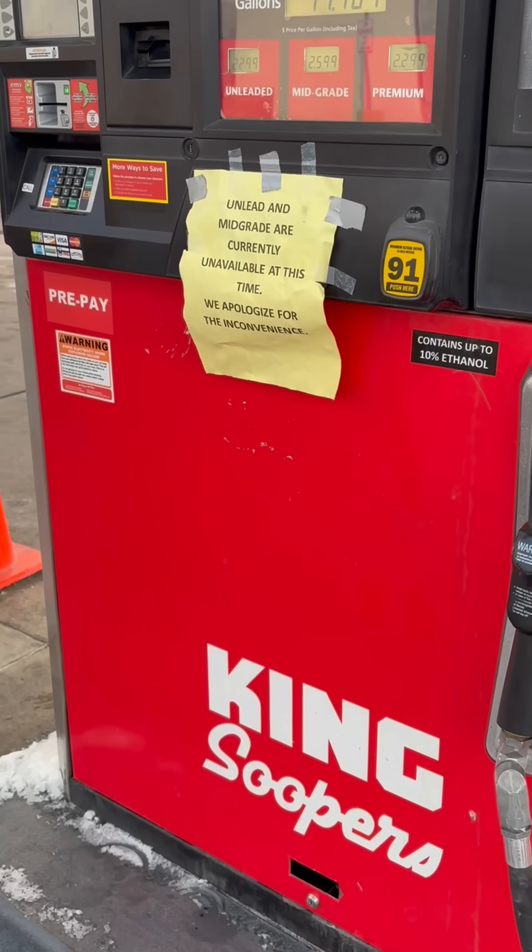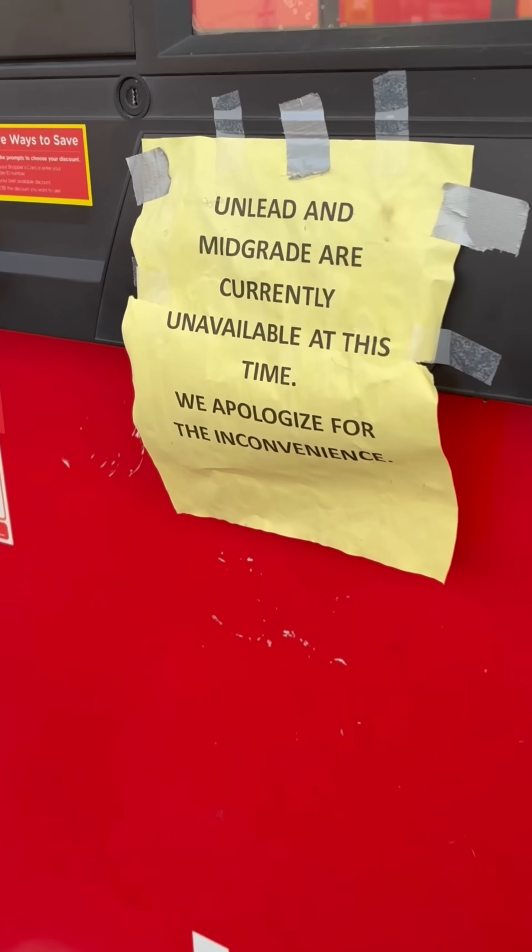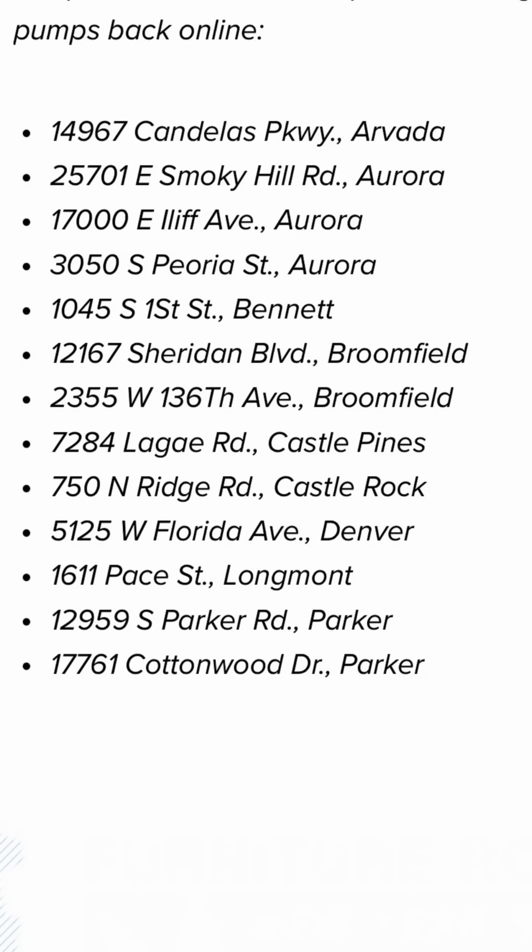This is happening at gas stations across the metro area, following a batch of diesel being put into unleaded fuel tanks. We know it's impacting King Soopers gas stations, as well as Murphy Express and Costco gas stations. As of Friday afternoon, we still don't know how many total gas stations are impacted. We've seen a list from King Soopers — it's about a dozen of their gas stations from Aurora, Broomfield, and Parker.